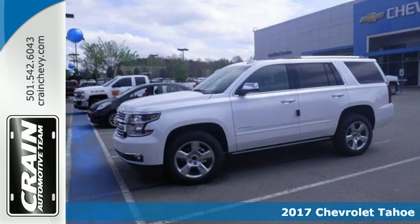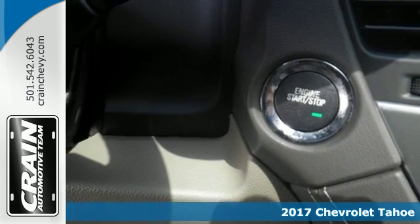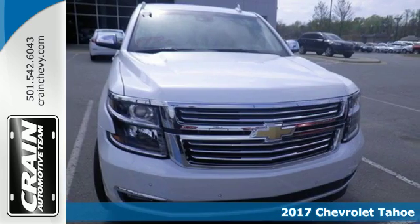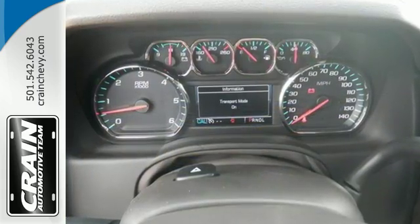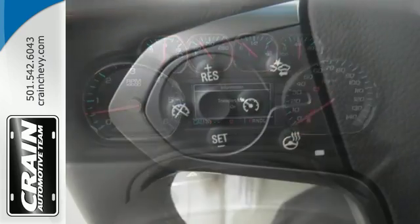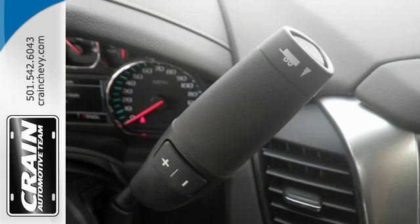Here's a 2017 Chevrolet Tahoe. Comfort, convenience, power — these are the words that spring to mind when you sit behind the wheel of this full-size SUV. The potent and efficient 5.3 liter Ecotec V8 engine and trailering equipment will provide towing capability that you didn't know you could get in a family SUV.